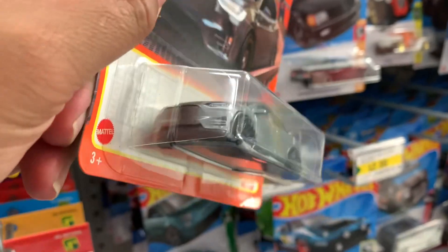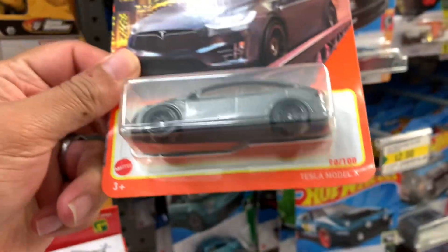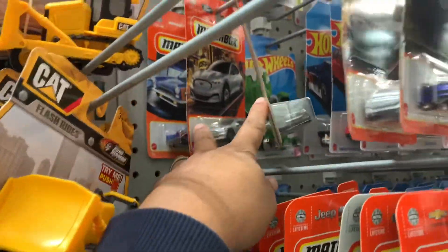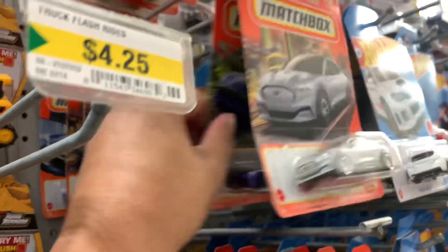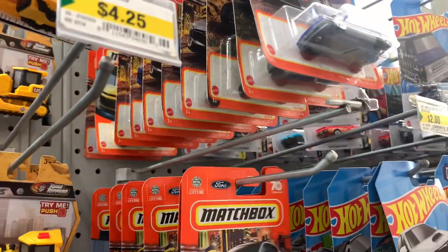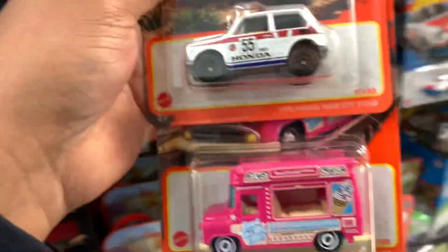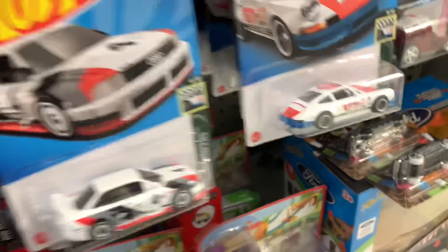There you go, Tesla fans — look at that, Model X! Nice. I'll grab these two and this two as well.